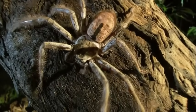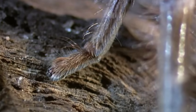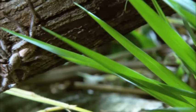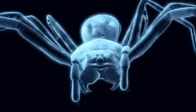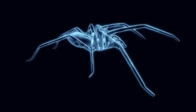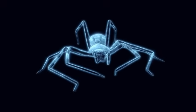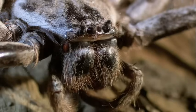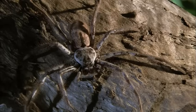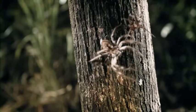This killer is a low rider. Its specially designed legs let it hug the ground, so it keeps a low profile. Unlike other spiders whose leg joints hinge downward, the huntsman's legs hinge sideways. This means they can lie flat as a pancake. They can also move sideways, so she can jump in any direction.